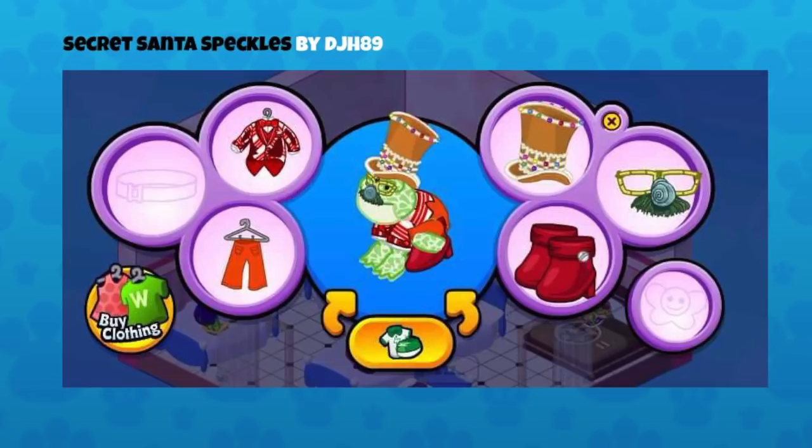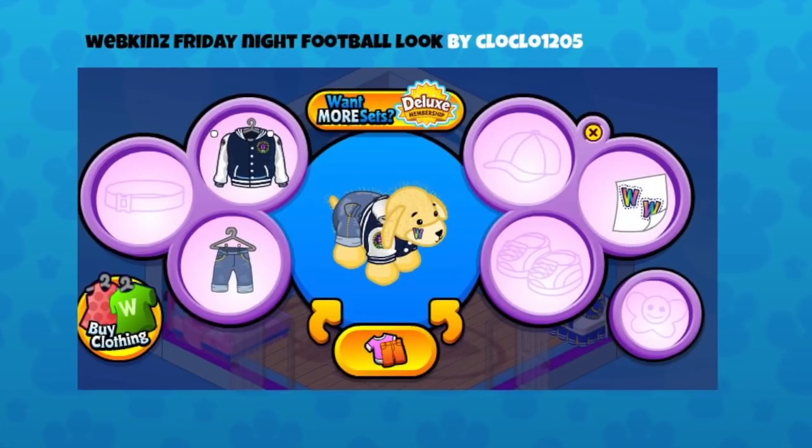It's time for Christmas parties and secret Santas, so this is Secret Santa Speckles by DJH89 — what a great holiday party look! Those glasses and mustache — I believe they're from when we used to do pet of the month videos; there was one for the clown fish, and it was a special e-store promotion. I love that top hat too — that gingerbread top hat from the e-store is so cute!